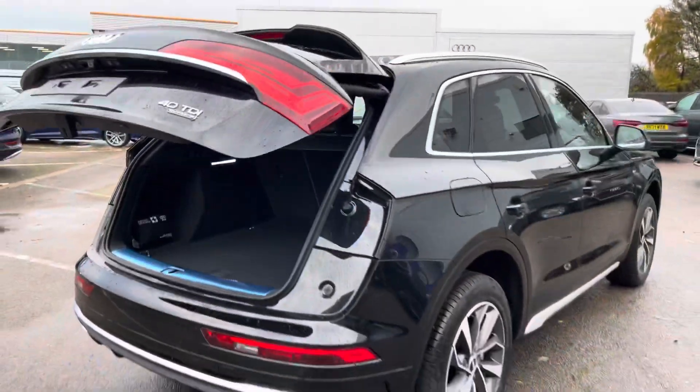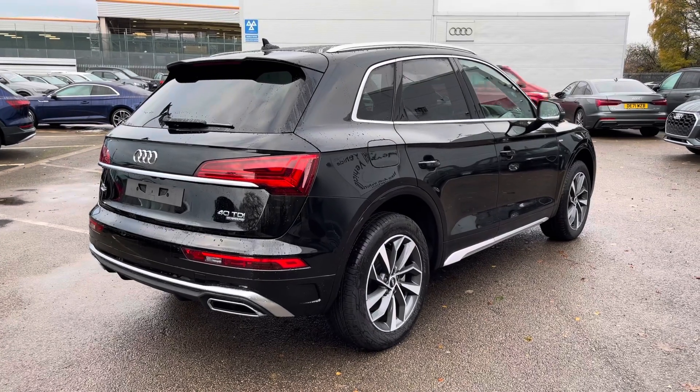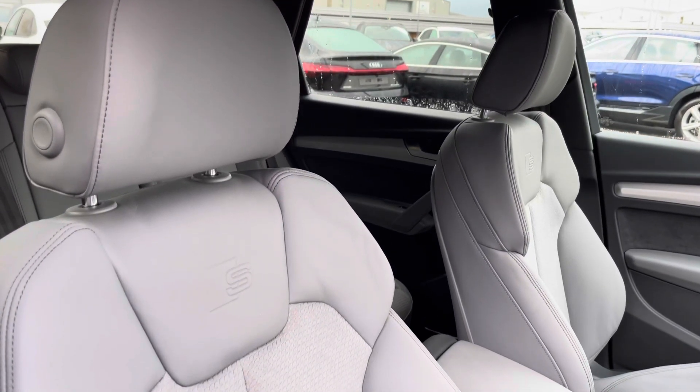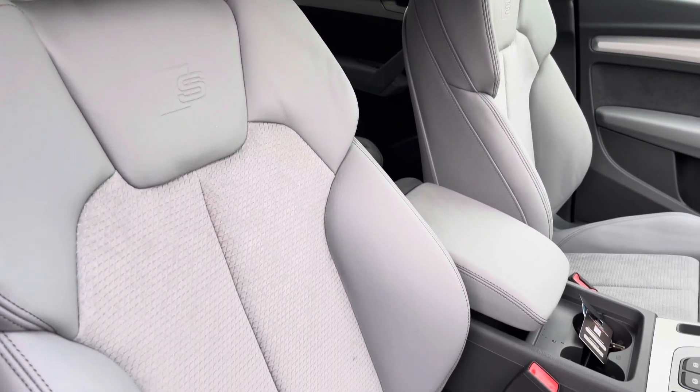For added ease, the boot lid is also power assisted, just by clicking the button on the back of the boot lid. Moving inside to the front, the front two seats are again finished in nice grey leather and fabric and are nicely embossed with the S line logo at the top, which looks very smart.